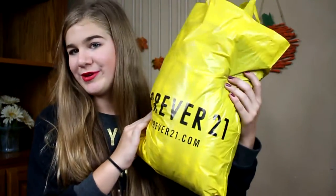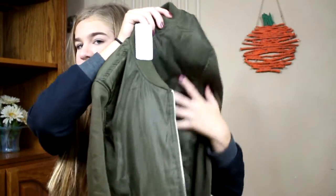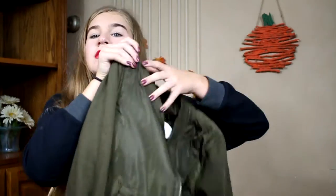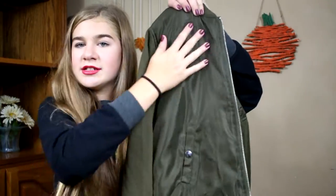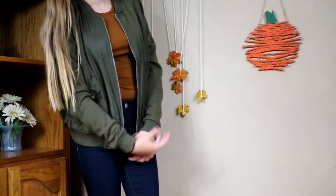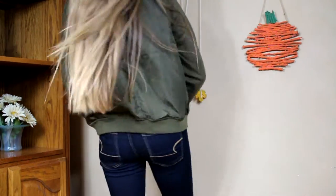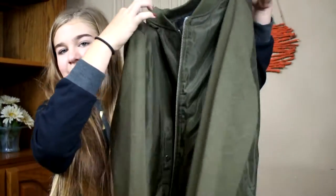Now let's move on to Forever 21. The first thing I got is this army green bomber jacket. I'm not sure of the exact material but it's mostly polyester and the sleeves are just cotton. It's just like a normal bomber jacket — I really liked it and I really wanted a bomber jacket for a while, and now I've got it.